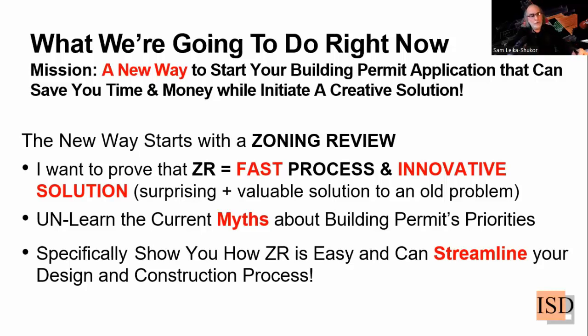The second thing we'd like to tackle in this webinar is to unlearn the current myths about building permit priorities. Everybody knows that speed of approvals is an essential element, but nobody considers zoning review as an additional element that needs to be thought about. Thirdly, I will specifically show you how zoning review is easy and can streamline your design and construction process — not only design, not only approval, but the full process from schematic design through construction documents all the way to the construction phase.